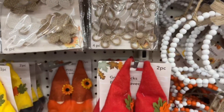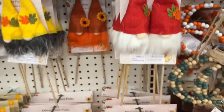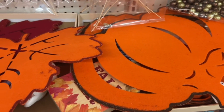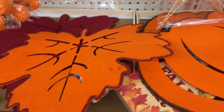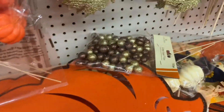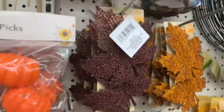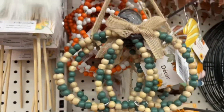Moving on to pumpkins — they definitely had those plastic pumpkins, which would be great as a decorative item. They also had felt leaf and felt pumpkin options, and I liked how bright the colors were because they can really stand out in your decor.